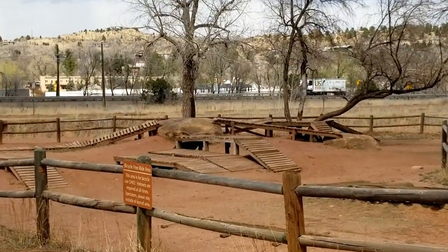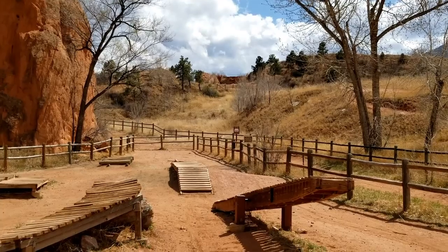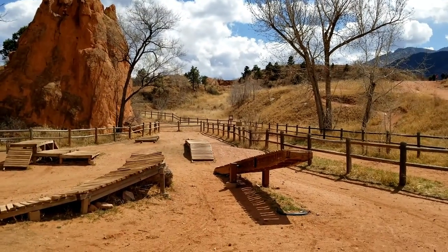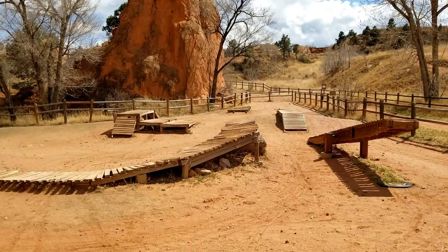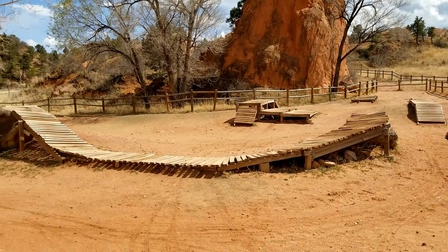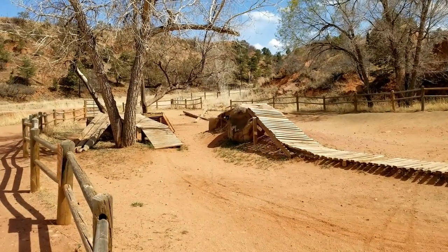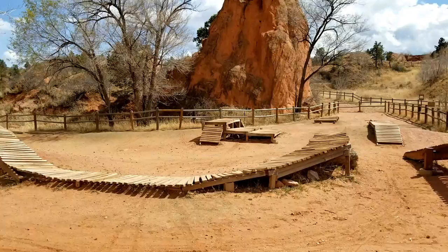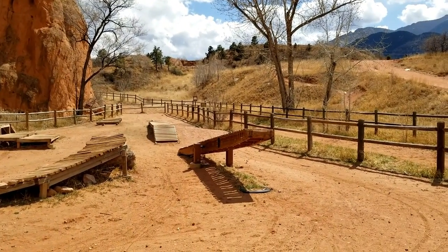This doesn't have as steep jumps as the other one does. It's a little different — more technical challenges, based on boardwalks and seesaws. So you can take your pick: you can ride the boardwalks and the seesaw, or you can go up the hill and do the jumping.